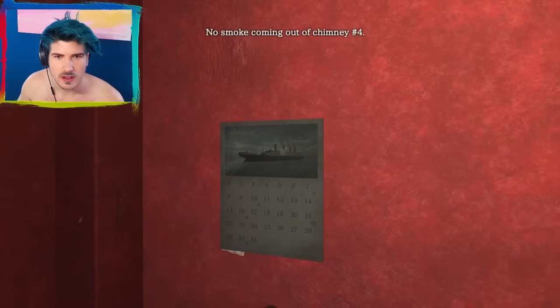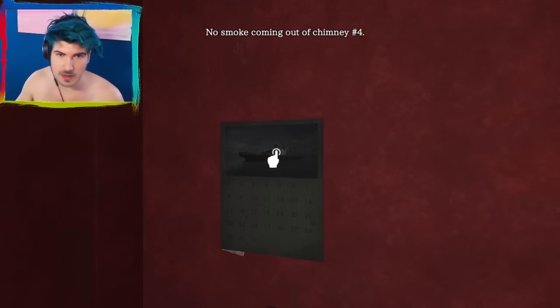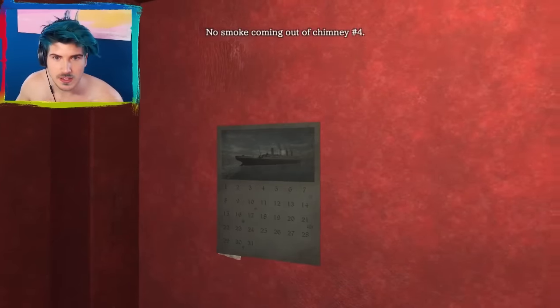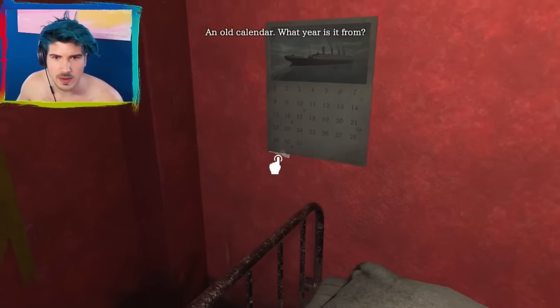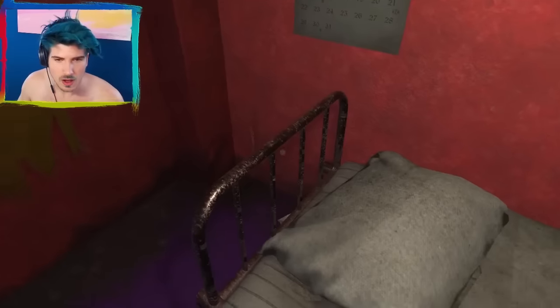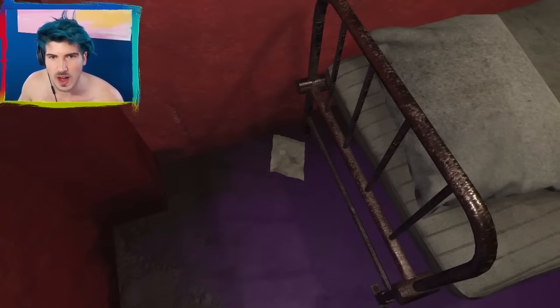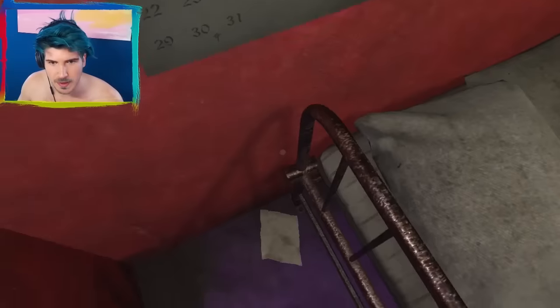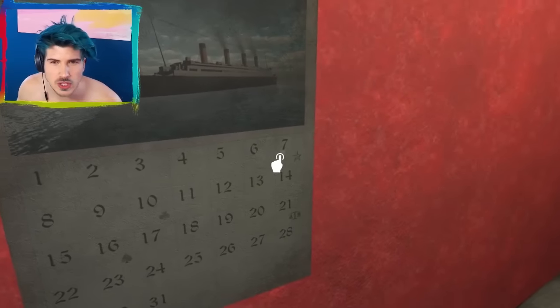I've been here before. No smoke coming out of the chimney. No smoke's coming out of chimney number four. Interesting. Why is that? Does that mean I have to go to the fourth date? Wait, I see a note there or something. I can walk over to it. Oh, this is so fun. It's not just clicking around. Pick it up and all day you'll have good luck. Pick up the note.